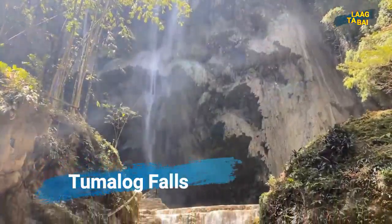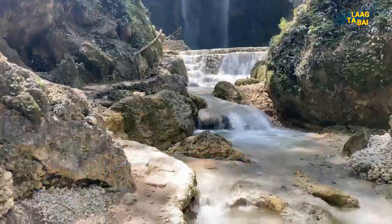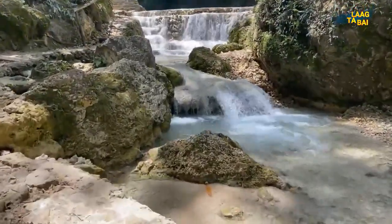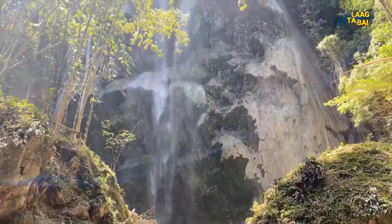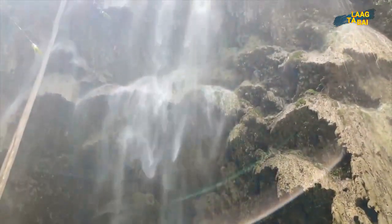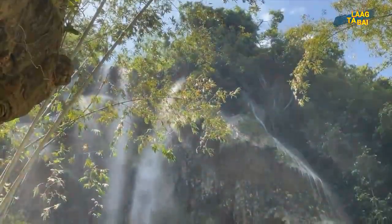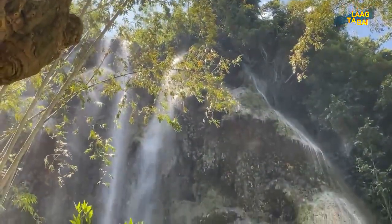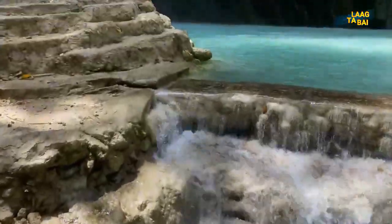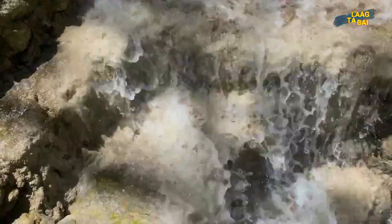The Tumalog Falls are just a few kilometers away from the whale shark attraction, also located in the Oslob municipality. This body of water is known locally as the Oslob Falls or Magambak Falls. Tumalog Falls is a cascade that resembles a curtain and fills the entire cliff with calm, clear water. The cliff's rocks are covered in moss, which filters the water and creates a curtain effect. It is very stunning and unique, and as a result has become a popular tourist destination in Cebu.